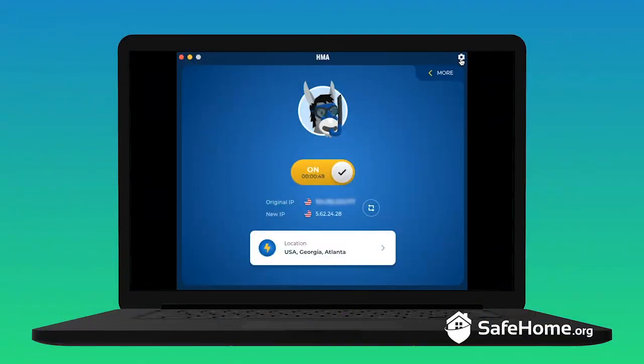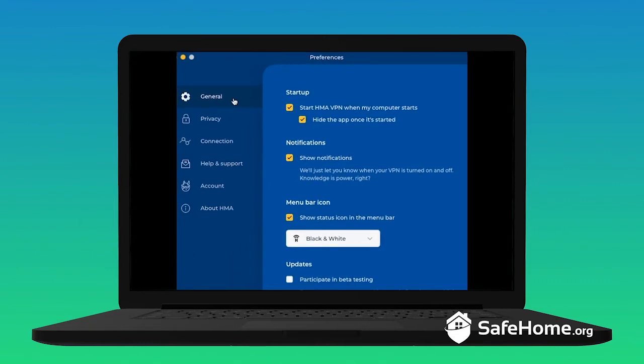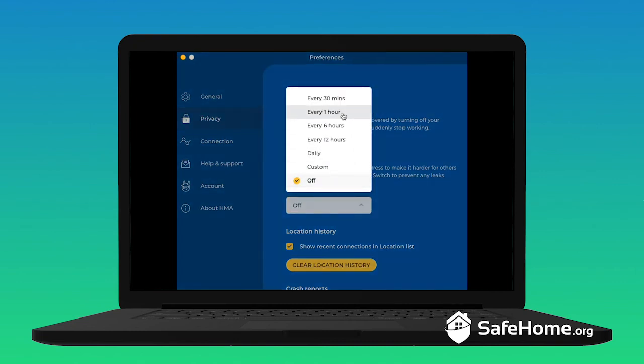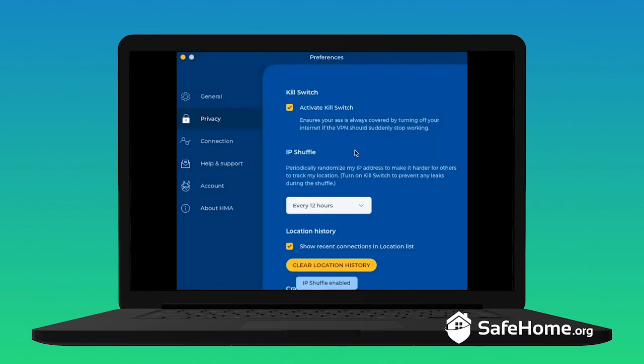If you click the gear icon, you'll see the preferences window. Under Privacy, we get to two pretty important features: the kill switch and IP shuffle. The kill switch is important because if your VPN service is ever interrupted, your actual IP address will be exposed if you're still connected to the internet — the kill switch terminates your internet connection if your VPN IP goes down. IP shuffle switches your IP address on a regular basis to make tracking your location much harder. Just make sure your kill switch is on if you have IP shuffle engaged, or your real IP address can leak during the transition. We found some reports of IP leaking during shuffling despite the kill switch being on, though we weren't able to replicate those results in our own tests.